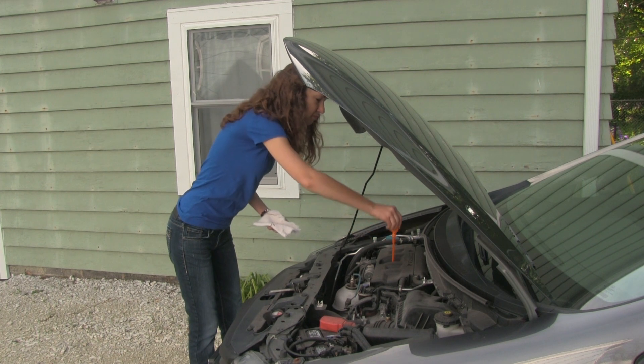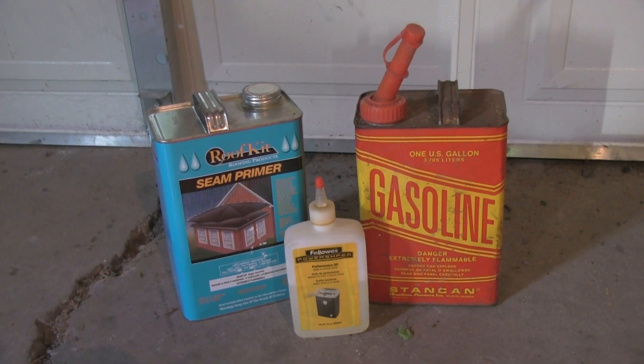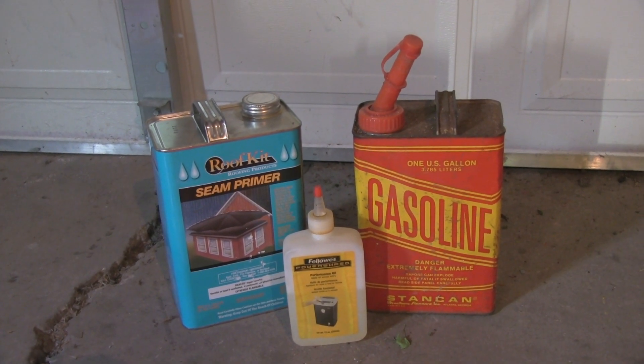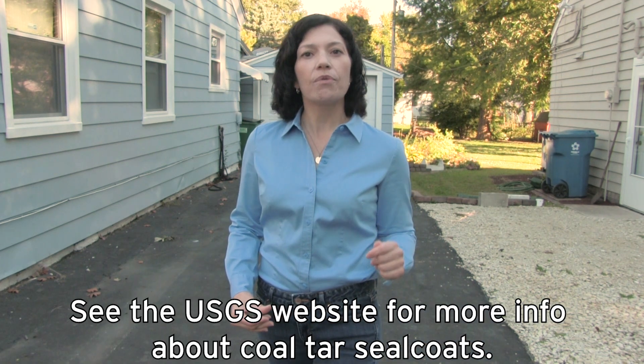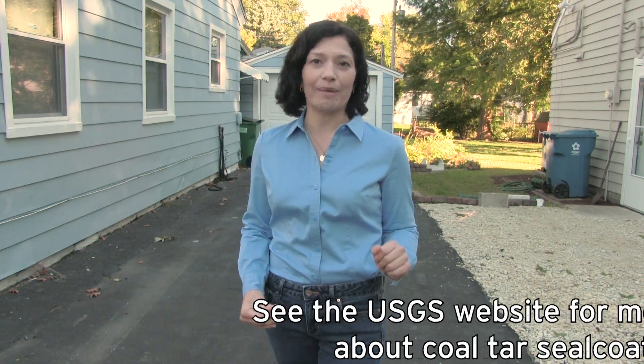Keep your car well maintained to prevent oil and other chemical leaks. Even if they're in your shed or garage, store paints, oils, and other chemicals securely to prevent spills. If you happen to have a conventional asphalt driveway like this one and it's time to reseal it, consider using an asphalt-based seal coat instead of coal tar seal coat, which contains much higher levels of compounds linked to cancer in humans.